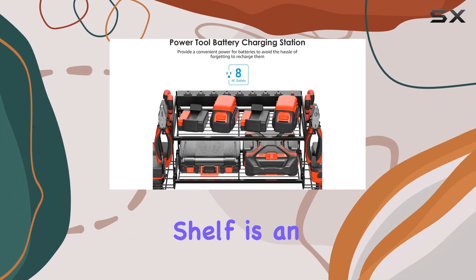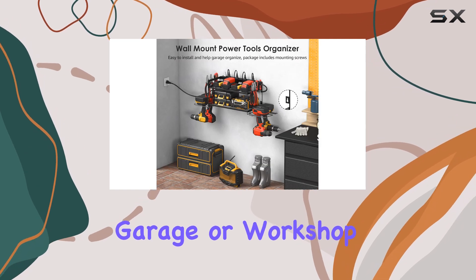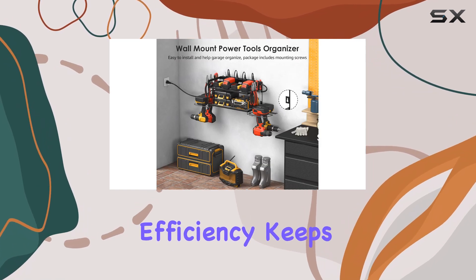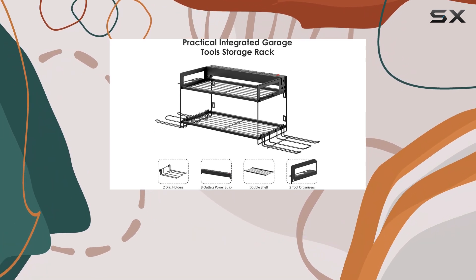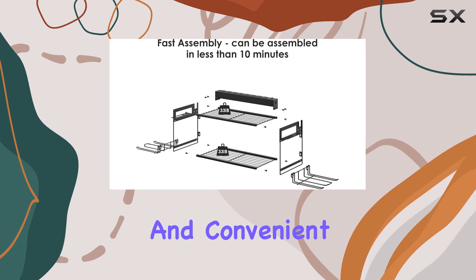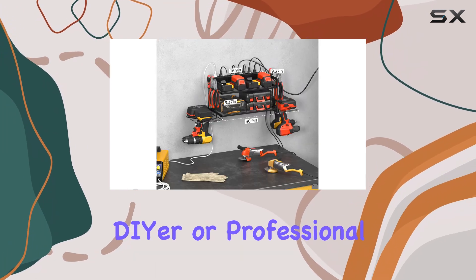This tool storage shelf is an excellent investment for anyone looking to upgrade their garage or workshop. It improves efficiency, keeps your tools organized and charged, and adds a professional touch to your workspace. With its durable construction and convenient features, it's a must-have for any serious DIY enthusiast or professional.